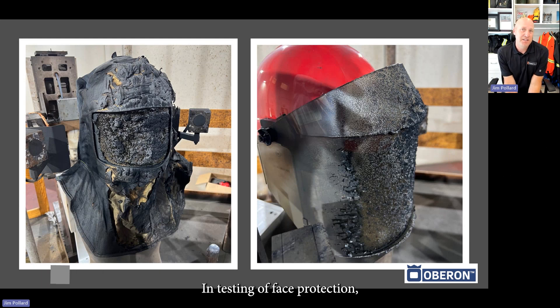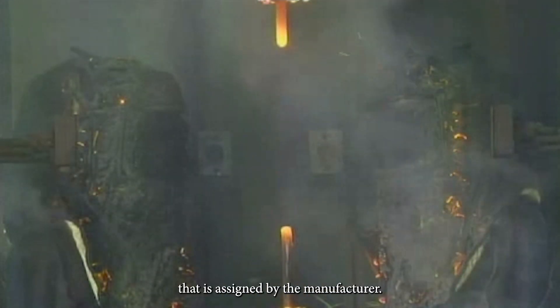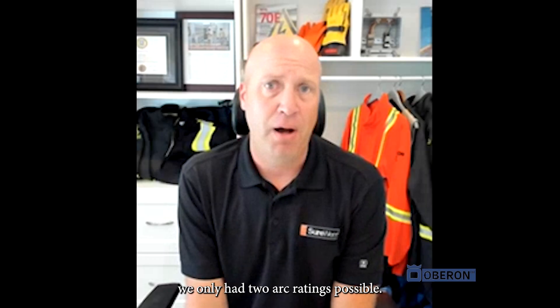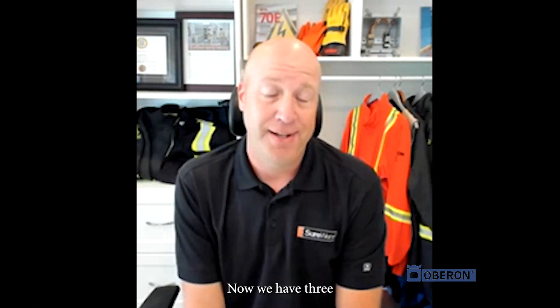In testing of face protection, PPE can now be rated as an AR Limit — a limit of the arc rating that is assigned by the manufacturer. Previously we only had two arc ratings possible: there was an ATPV, which is Arc Thermal Performance Value, or an EBT, which is Energy at Break Open Threshold Value.